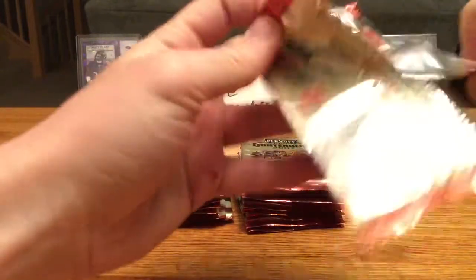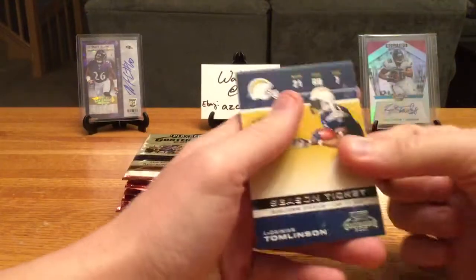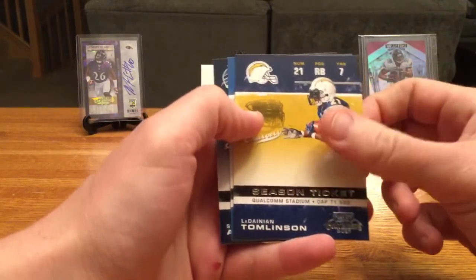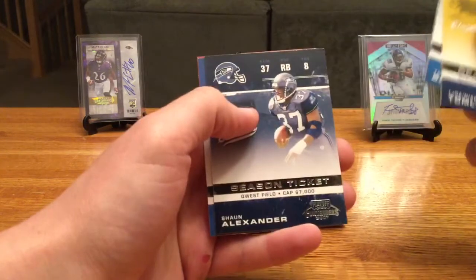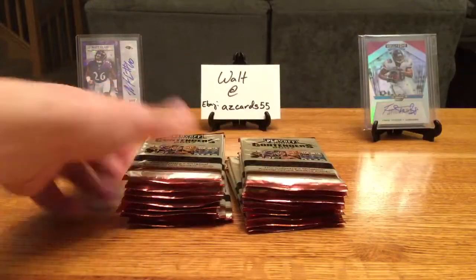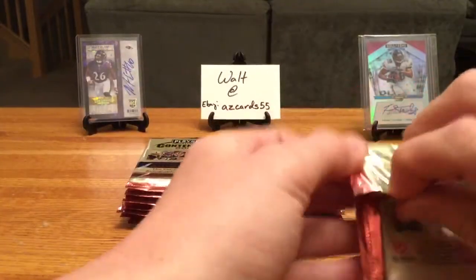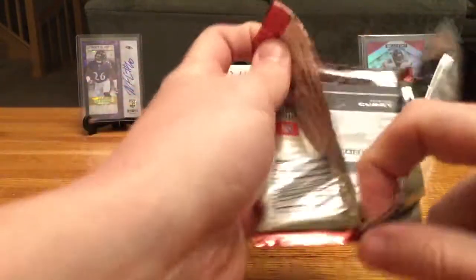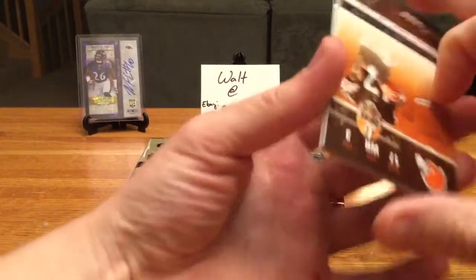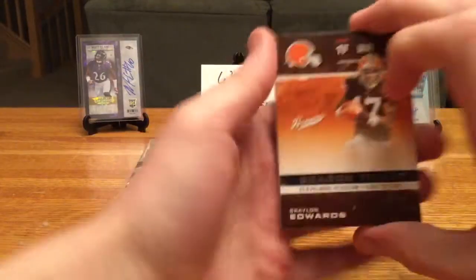I'm hoping any parallels are numbered on the front — they may not be, so I may have to go back and double check some cards later. LaDainian Tomlinson, Tatum Bell, Shaun Alexander, Reggie Wayne, Matt Leinart. The card stock on these isn't super thin — it's a little thicker than 2017 Contenders and nice, with a bit of gloss but not enough to make them stick together.